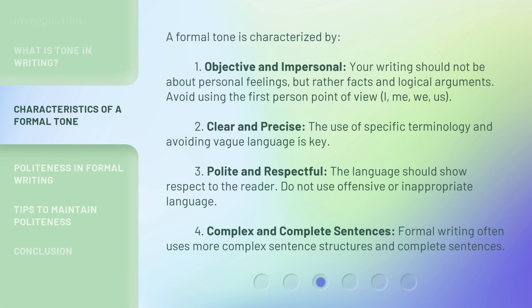A formal tone is characterized by: 1. Objective and impersonal — your writing should not be about personal feelings, but rather facts and logical arguments. Avoid using the first-person point of view: I, me, we, us. 2. Clear and precise — the use of specific terminology and avoiding vague language is key. 3. Polite and respectful — the language should show respect to the reader; do not use offensive or inappropriate language. 4. Complex and complete sentences.